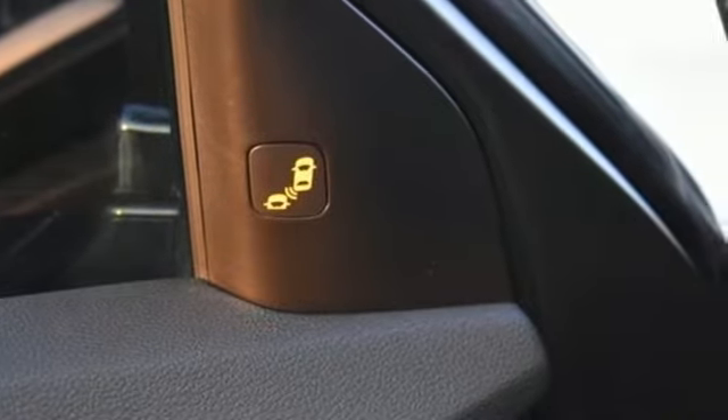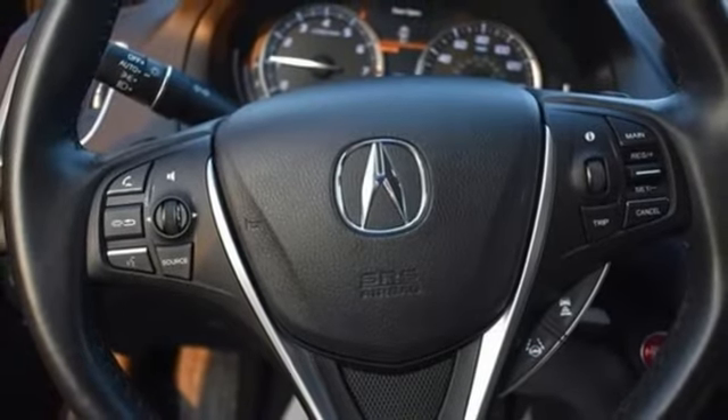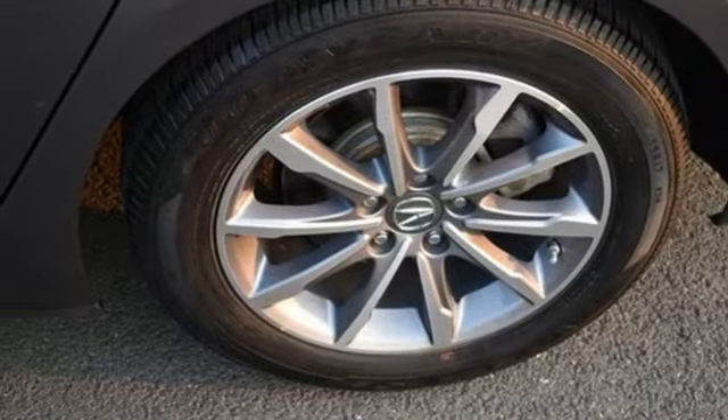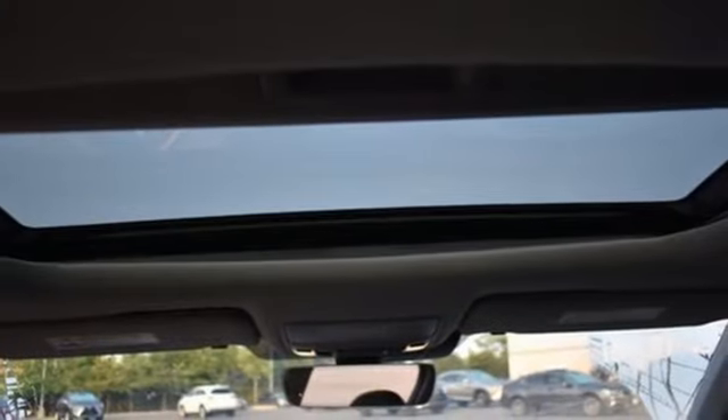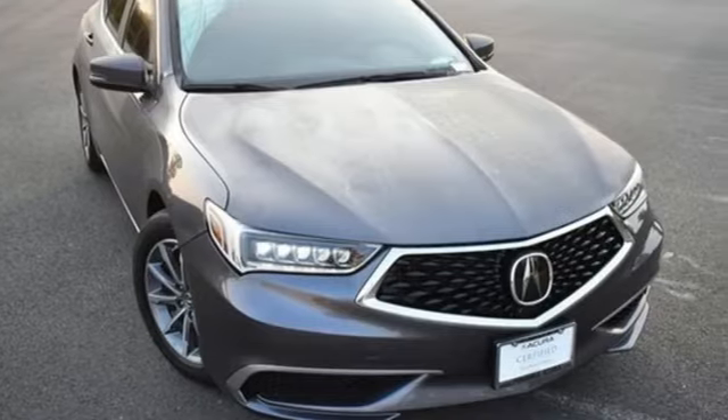Road & Track explains that the TLX's suspension is a high point. It rides extraordinarily well with perfectly controlled body motions and isolated impacts, and it remains mercifully out of its bump stops at all but the worst bumps. At Acura, we manufacture exhilaration so you don't have to.